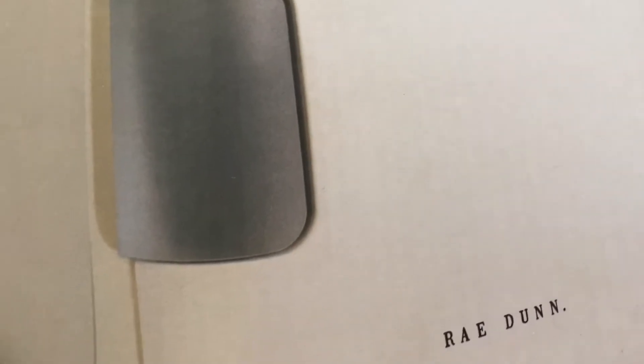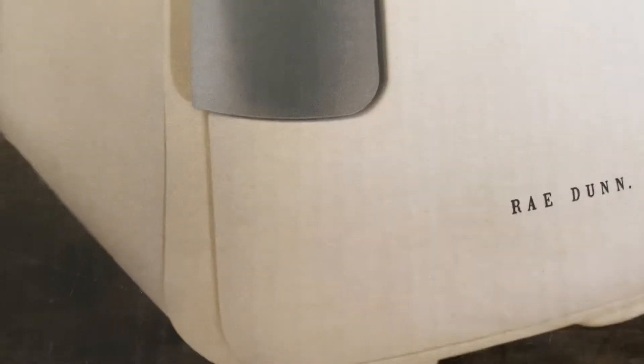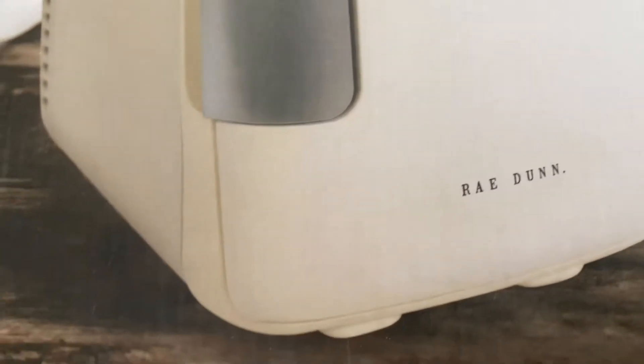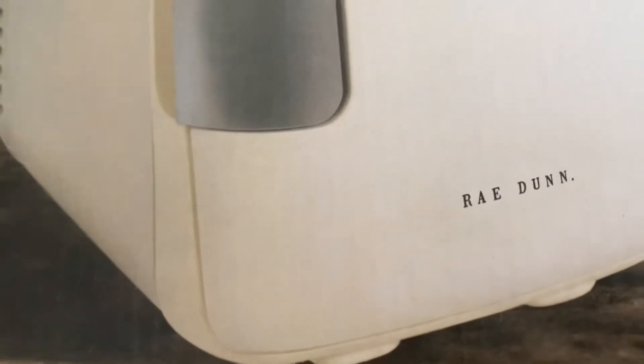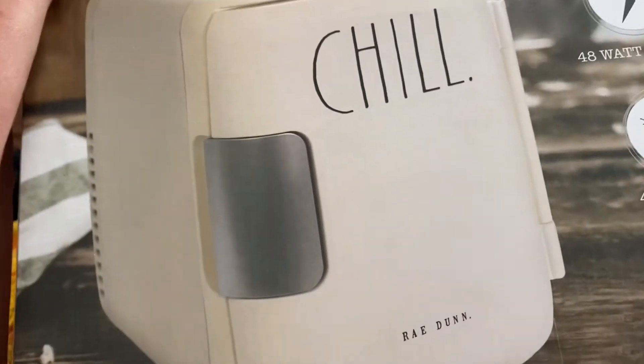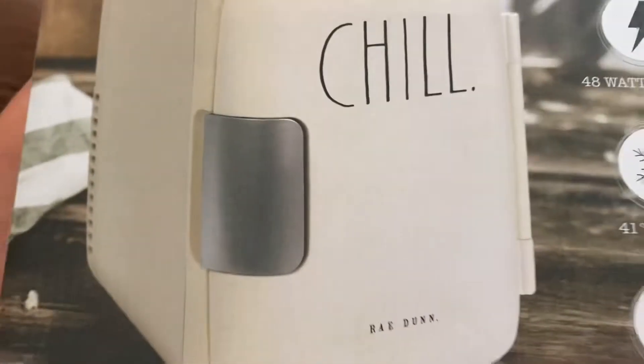Everything in Hobby Lobby's spring shop went on sale and I waited until it got to 75% off. Their Rae Dunn stuff is in their spring shop for some reason, and they have this mini fridge — I've always wanted one for my skincare stuff. It's regularly $99 but I got it for $20, so that's the reason I got it. I'm really excited!